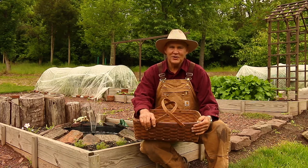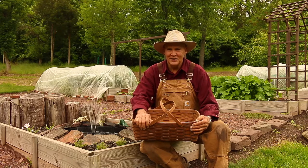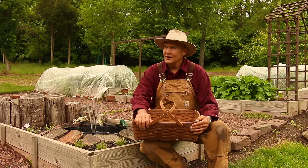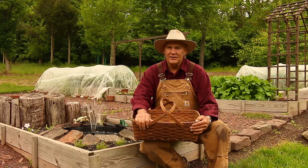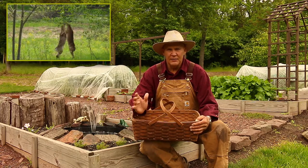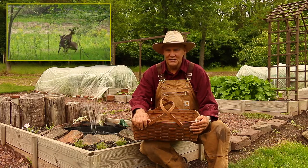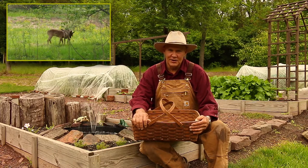Good morning, this is Plant Smart Living with Farmer Fred. Really glad you could join me today out here in the vegetable gardens. It's a beautiful day here in Pennsylvania. We've had a lot of rain lately — it's the end of May but it's a nice cool overcast day. Those kinds of days are really great for working out in the garden.